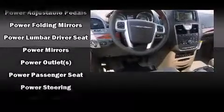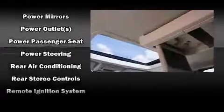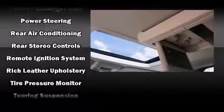Chrysler ensures the safety and security of its passengers with equipment such as Brake Assist, a security system, and 4-wheel disc brakes with ABS.